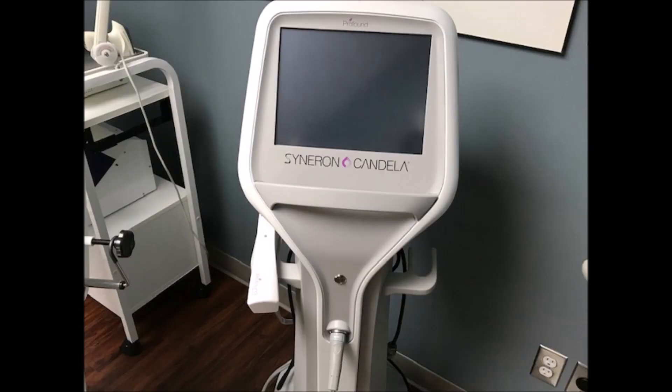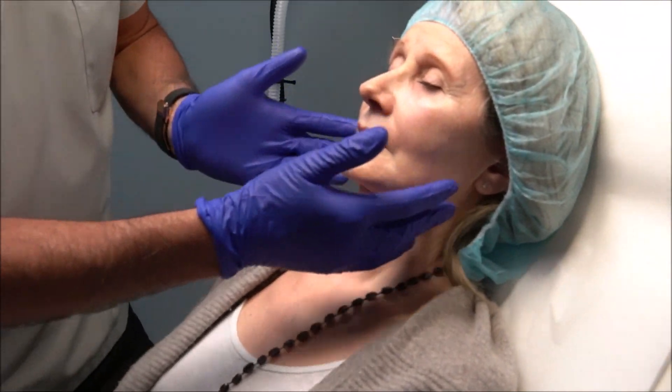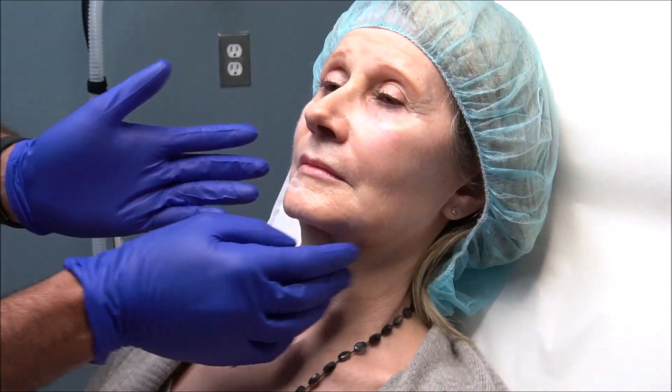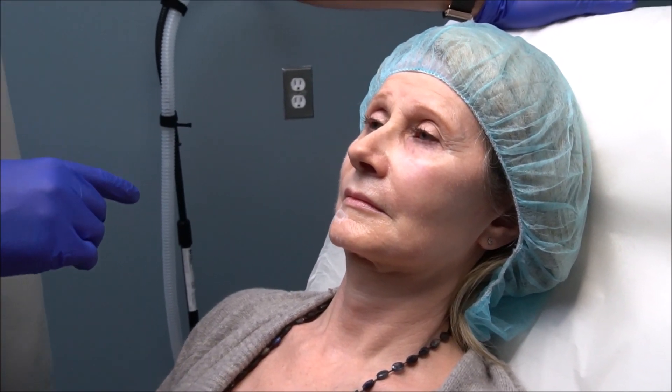That intervention is called the Profound RF — that's the device right over there. What we did with the Profound RF: in a lot of my clients over 60, the skin in the mid to lower face and neck area gets quite loose, and to jump right into dermal filler I think is not the most optimal approach. So I like to tighten up the skin first.